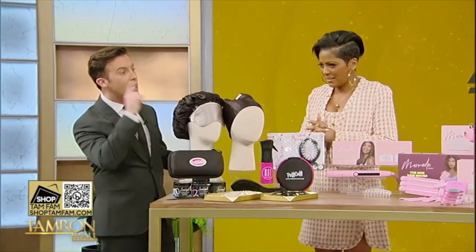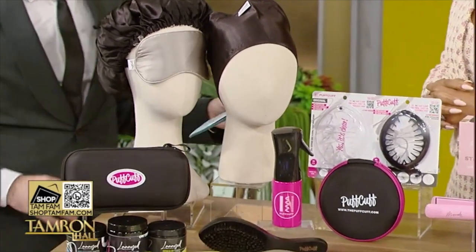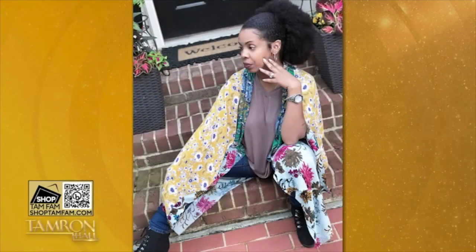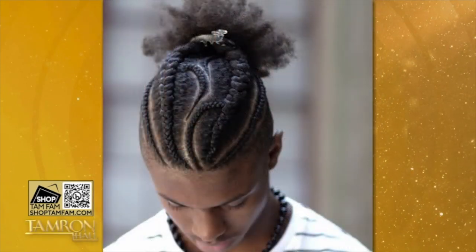We're talking beauty from your head all the way to your toes. We've got to start with the Puff Cuff. Say goodbye to damaged hair — we love the Puff Cuff. It effortlessly gives you thick, textured, curly hair, damage-free. These tapered teeth act like fingers to hold your hair back, which we love.